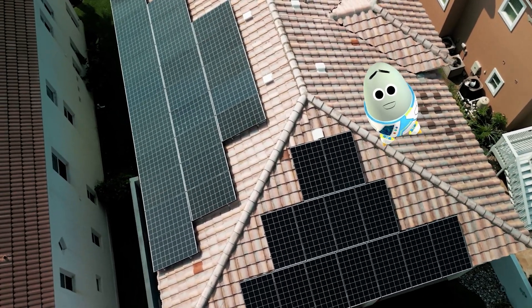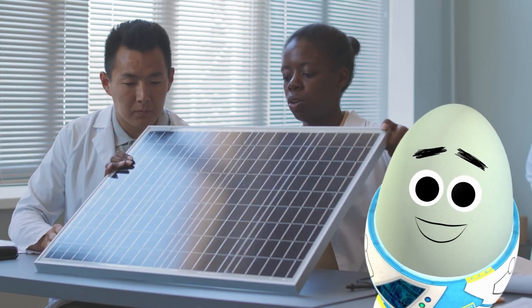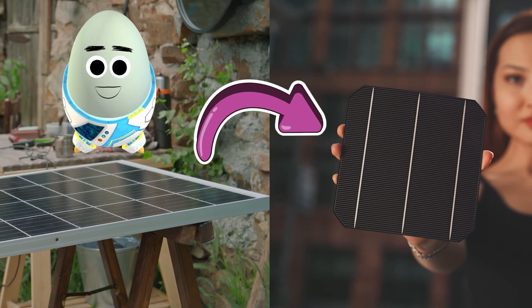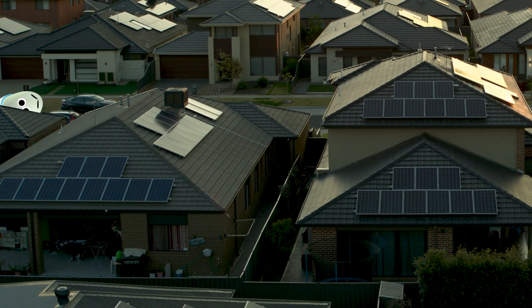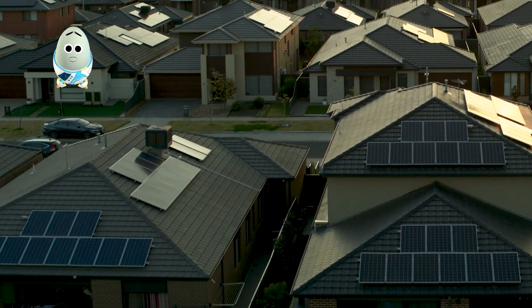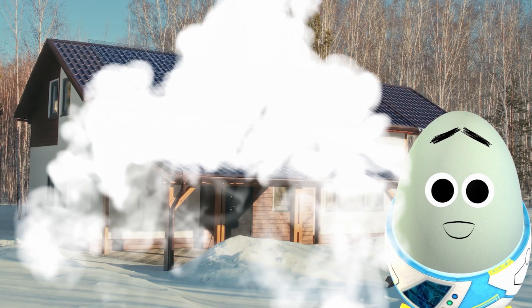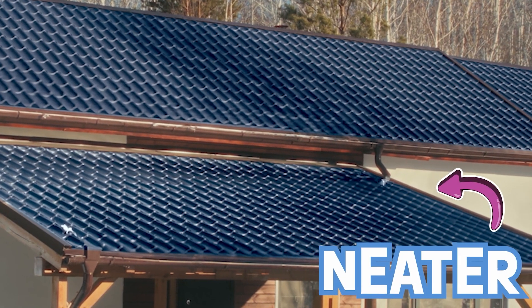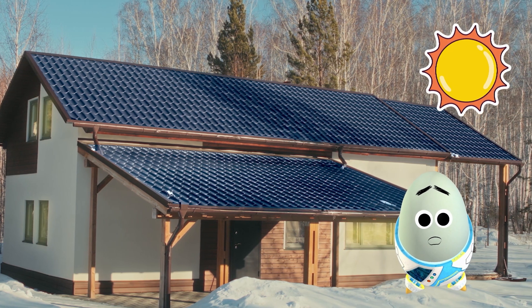Solar panels have been available for a while now, but since the 2020s, the technology has been improving. Solar cells have gotten smaller and more efficient! So instead of having giant panels installed on rooftops, we can actually replace the regular shingles and tiles with solar panel tiles. Not only does it look neater with the panels built into the tiles, but it also creates a bigger area to capture sunlight to power homes!